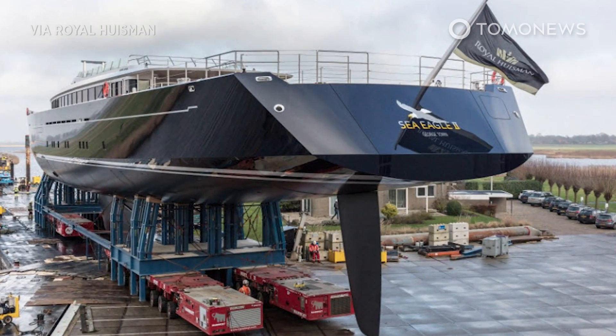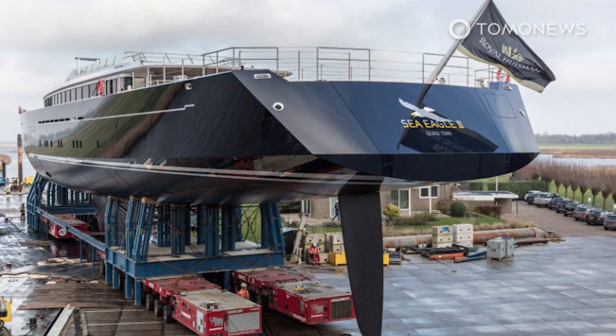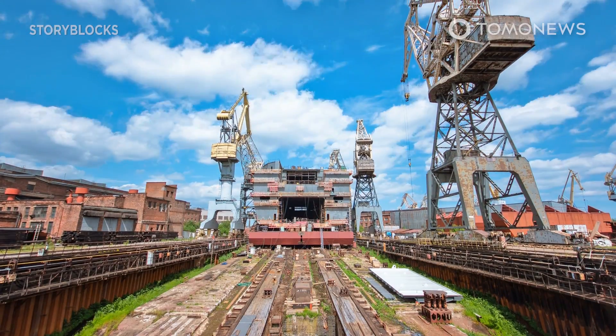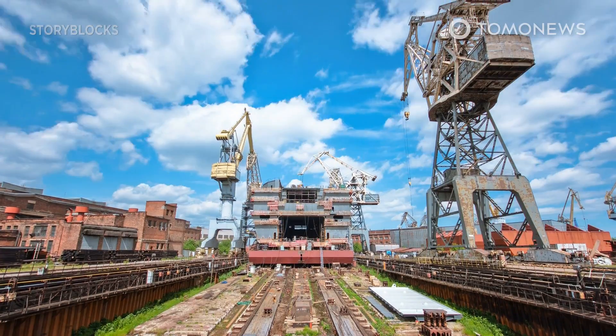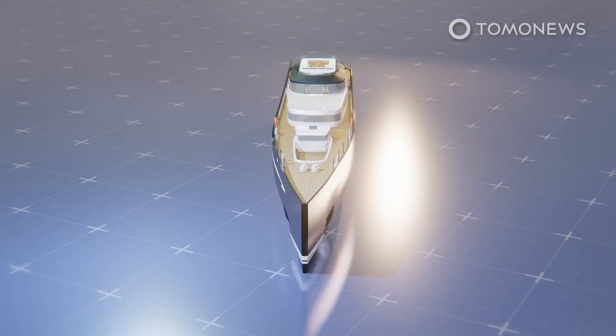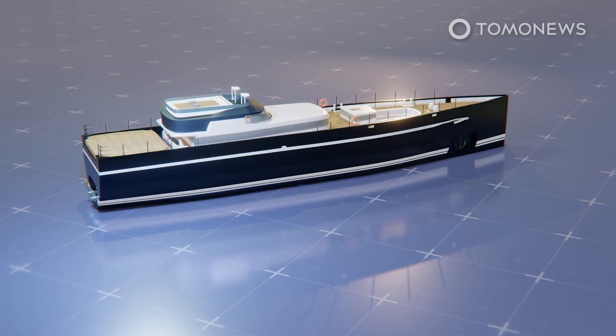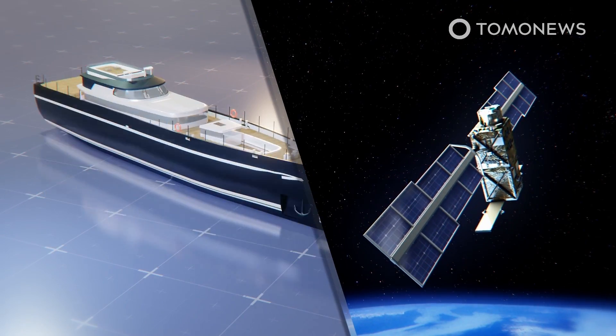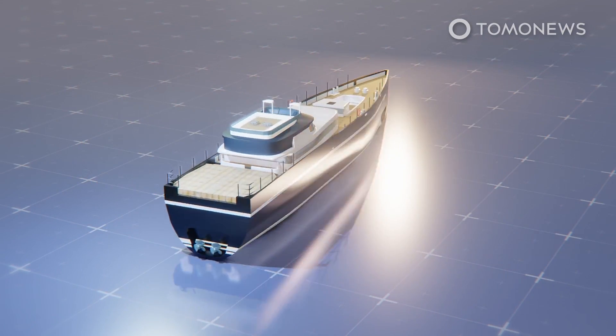This superyacht was designed using cool techniques typically used for satellites in space. The ship will be built in separate stages instead of the traditional approach in which ships are built from start to finish. Dutch shipyard Royal Hoisman has designed the superyacht Sea Eagle II using the same engineering techniques typically reserved for space missions for the European Space Agency.